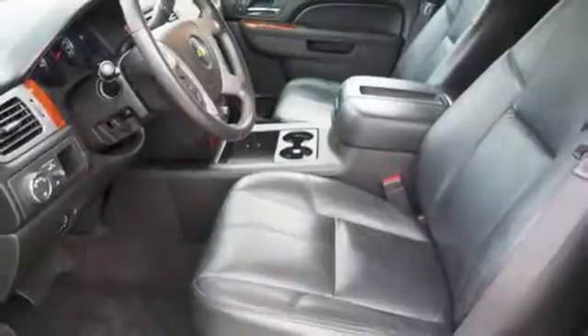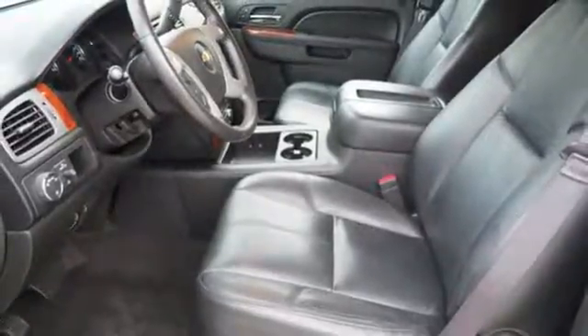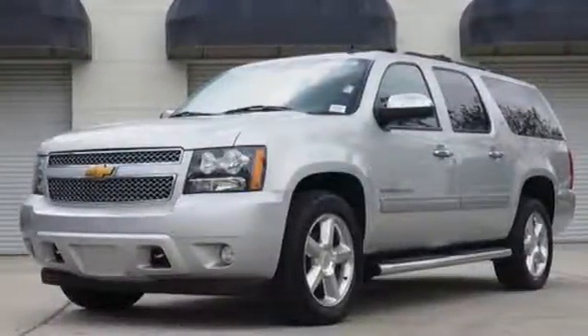Keyless entry, fully automatic headlights, and a third row split bench seat are convenient as well. A top choice for passengers. Come and give this Chevrolet a test drive today.